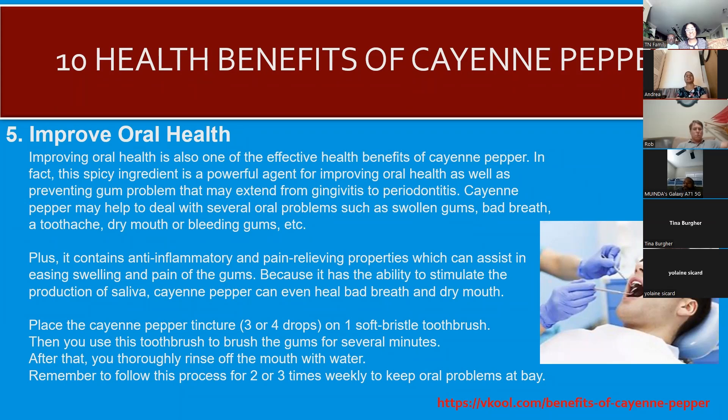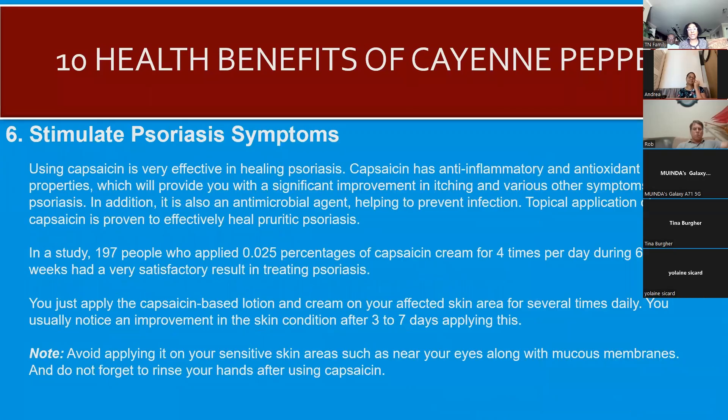It's going to be spicy in your mouth for a little while, but if you use it medicinally for a period of time you will see the benefit. Place three to four drops of a cayenne pepper tincture on a soft-bristle toothbrush, then use this toothbrush to brush your gums for several minutes. Thoroughly rinse your mouth with water, and follow this process two or three times weekly to keep oral problems at bay.